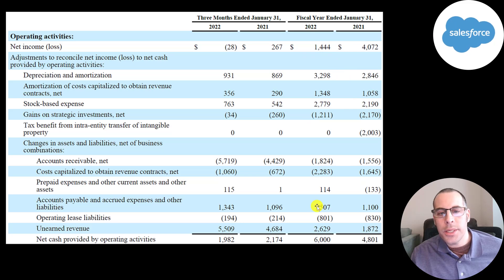This is the operating cash flow section directly from their financial reporting, showing 2021, 2022, and the last quarters of each year. Even though they reported a net loss, they actually generated 2 billion of cash flow. The reason was three big non-cash items: 900 million of depreciation, 350 million of amortization, and 760 million of stock-based compensation. You also have to adjust for changes in working capital — accounts receivables cancels out unearned revenue, and capitalized revenue contracts cancels out accounts payable.